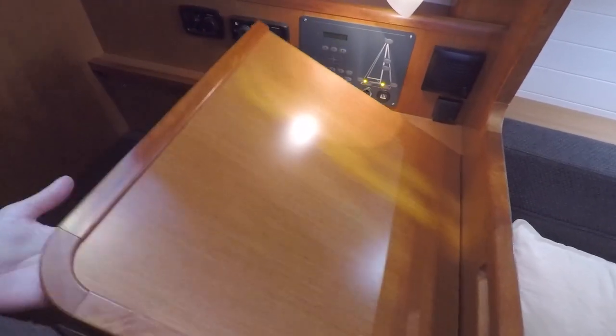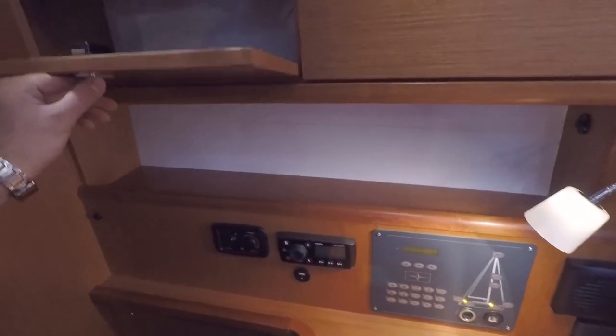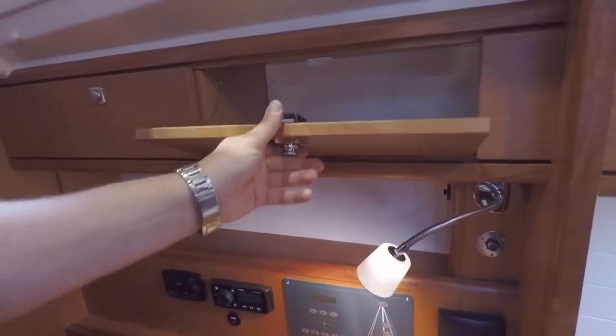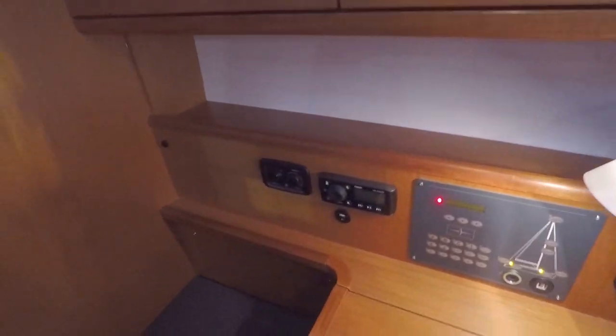A little bit more storage down there, also ventilation and some electrical stuff down there. Nice wooden grip and nice large windows, which you often don't see.